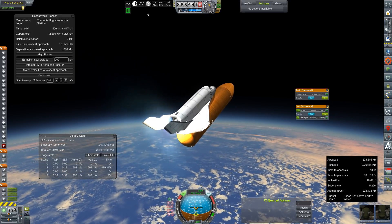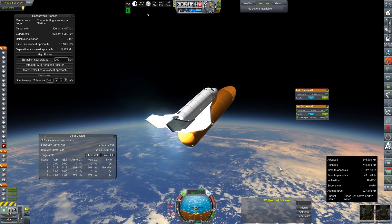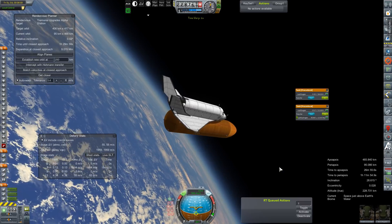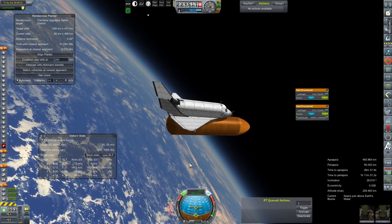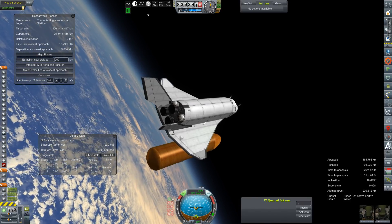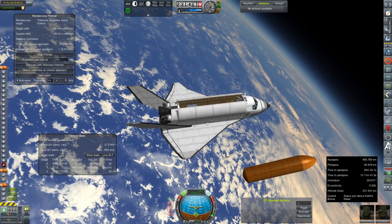We are still a couple of seconds away from main engine cutoff. And there is engine shutdown. 485 by 95 - not quite in orbit, but we will of course round that out in about 26 minutes when we get to our Apogee. Let's stage off the EFT. These tanks - yeah, those should be locked.